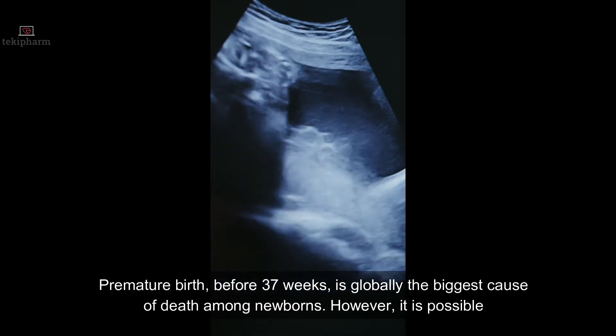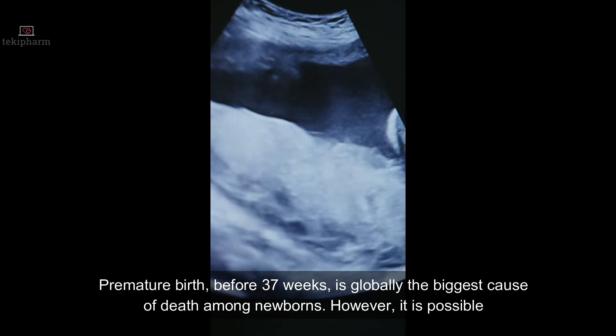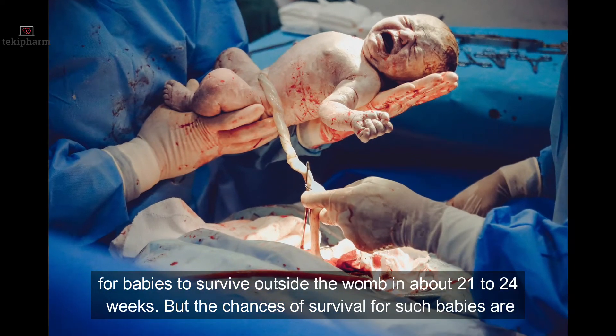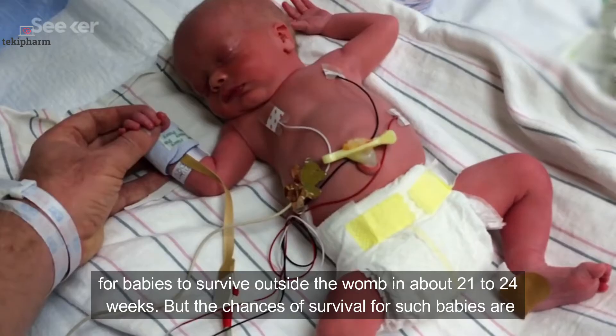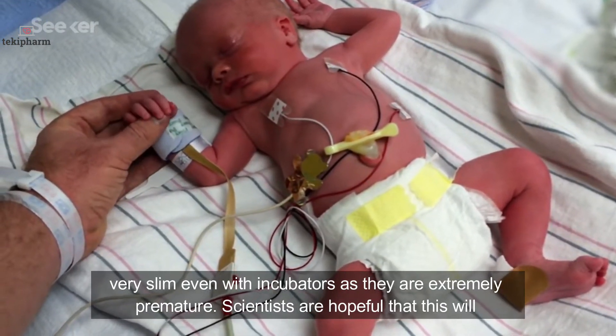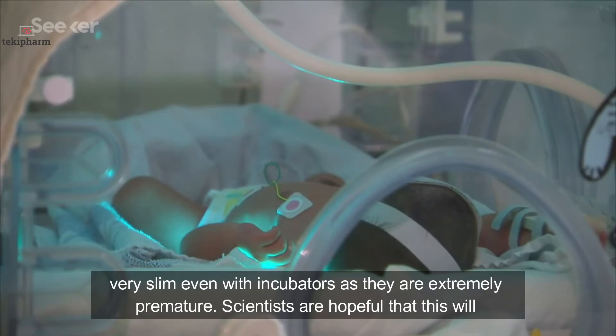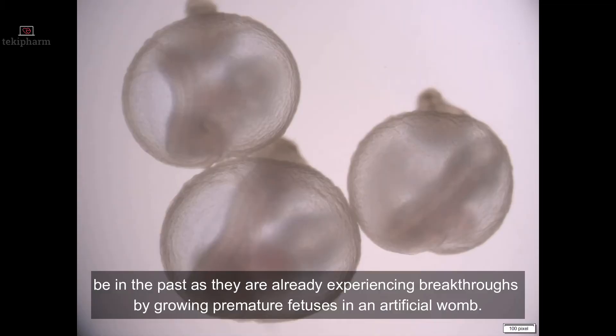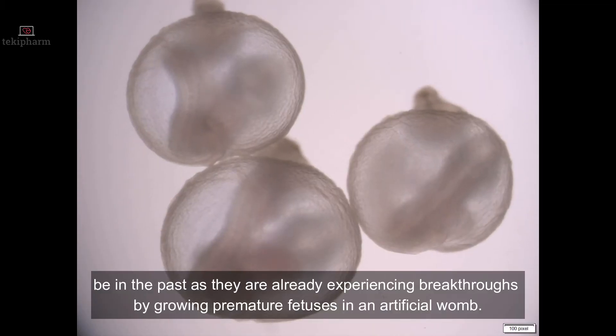Premature birth before 37 weeks is globally the biggest cause of death among newborns. However, it is possible for babies to survive outside the womb at about 21 to 24 weeks. But the chances of survival for such babies are very slim, even with incubators, as they are extremely premature. Scientists are hopeful that this will be in the past as they are already experiencing breakthroughs by growing premature fetuses in an artificial womb.